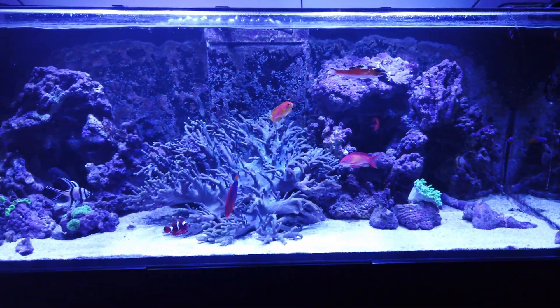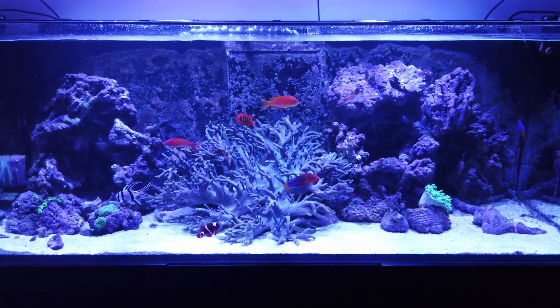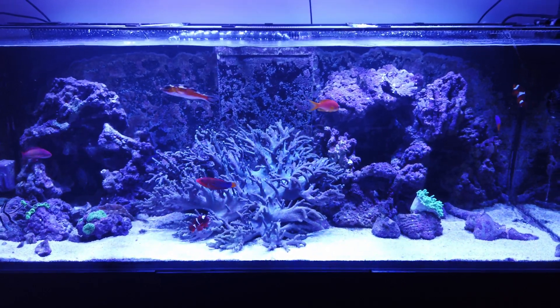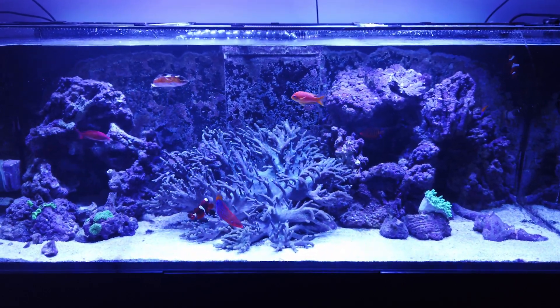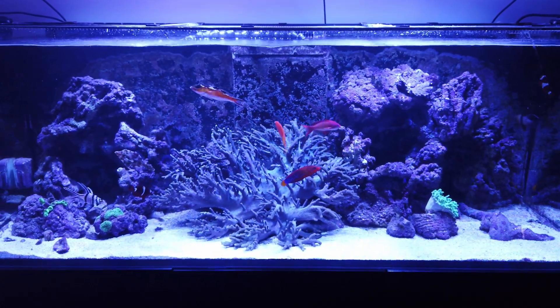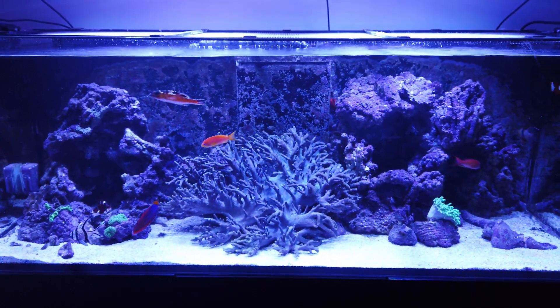Nobody's squawking or fighting, everybody's getting along in the tank, so I was really thrilled with that. Livestock-wise I'm going to leave it where it is — I don't want to tempt fate. The green hair algae is really pissing me off.